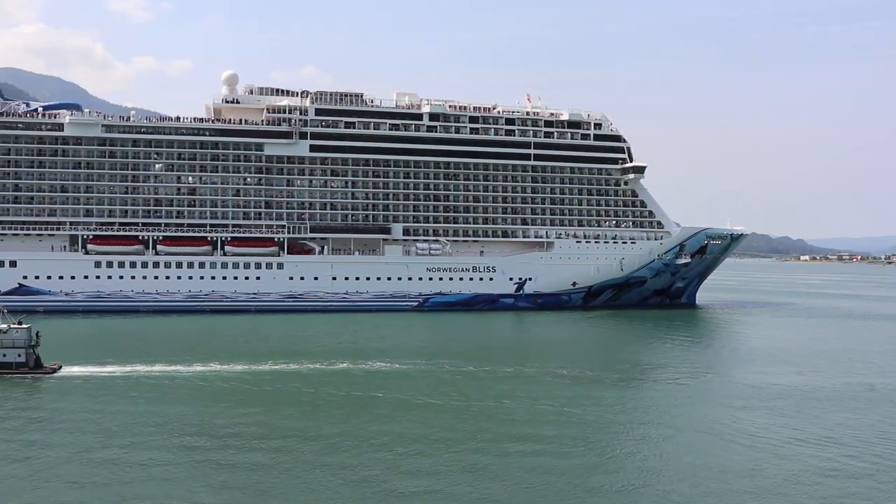First, we want to start with what you need to know before you book with Norwegian. Cruises come with different types of rooms like inside cabins, balconies, suites, and windows. On Norwegian they have different categories and price points. The most affordable is the Sail Away, which includes complimentary dining and access to activities and the pool, but doesn't include a lot of the extra paid-for services.